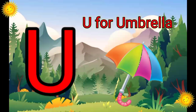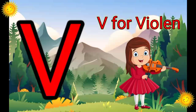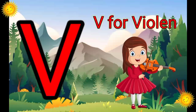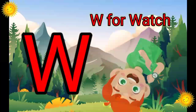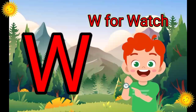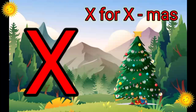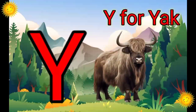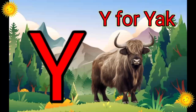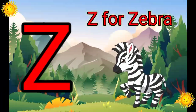U. U for Umbrella. V. V for Violin. W. W for Watch. X. X for Xmas. Y. Y for Yuck. Z. Z for Zebra.